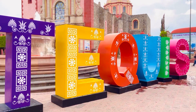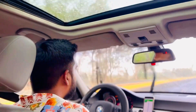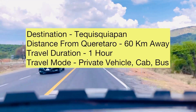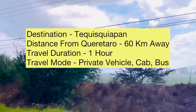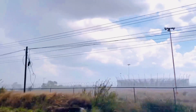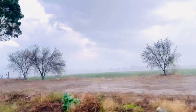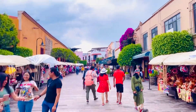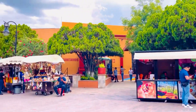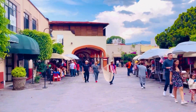Tequisquiapan, also known as 'Tequis' locally, is located only an hour away by car from the city of Querétaro — a wonderful weekend getaway. Bus, private car, or cab services can be used to travel the 60 kilometers. Nestled in the heart of Mexico's wine country, Tequisquiapan boasts a tranquil atmosphere, a rich history, and a vibrant culture that is sure to delight any traveler.